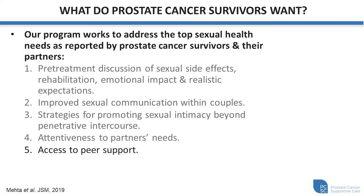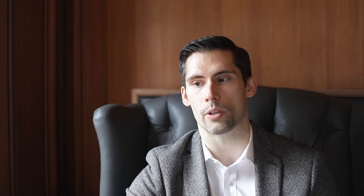The fifth need is access to peer support. There are many patients that access the program, and oftentimes in the group sessions, several individuals will have the opportunity to meet and exchange ideas, experiences, and thoughts. Our PCSC sexual health clinicians use what we call a biopsychosocial framework — an approach to sexual function changes. What this means is we understand that there are biological changes that have happened, we understand that there's a psychological impact, and this may also have an impact on our social interactions with intimacy and how we view ourselves in more of a societal perspective.